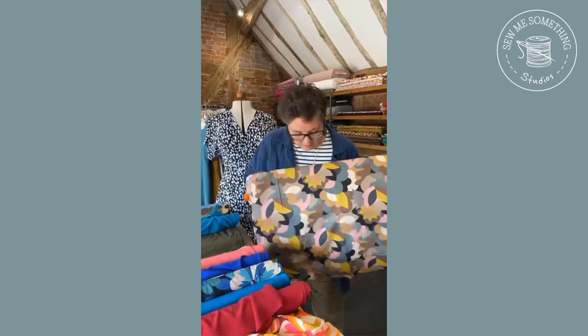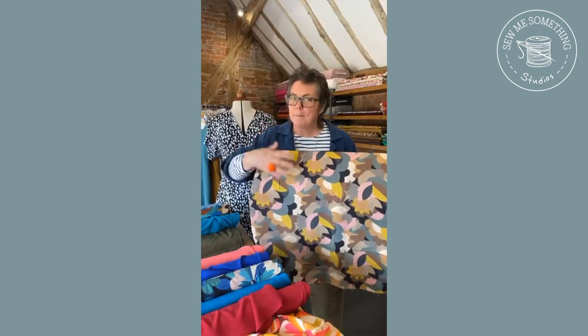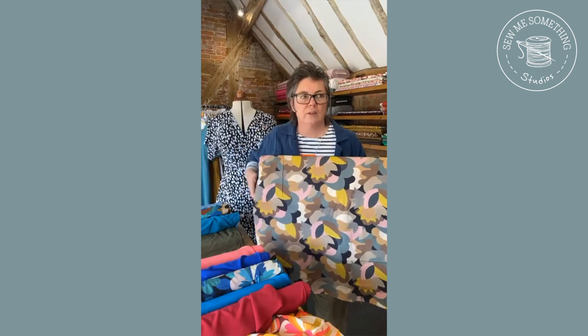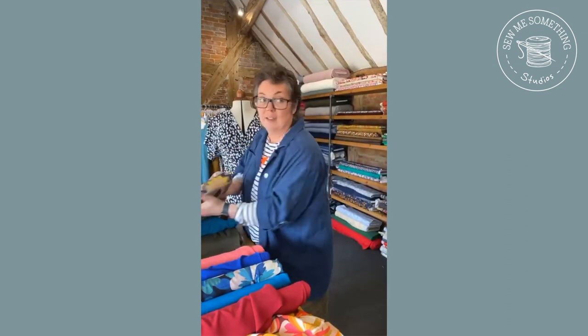The next one is slightly different pattern but these are those lovely, beautiful muted, chalky, smoky kind of colours which are fantastic.